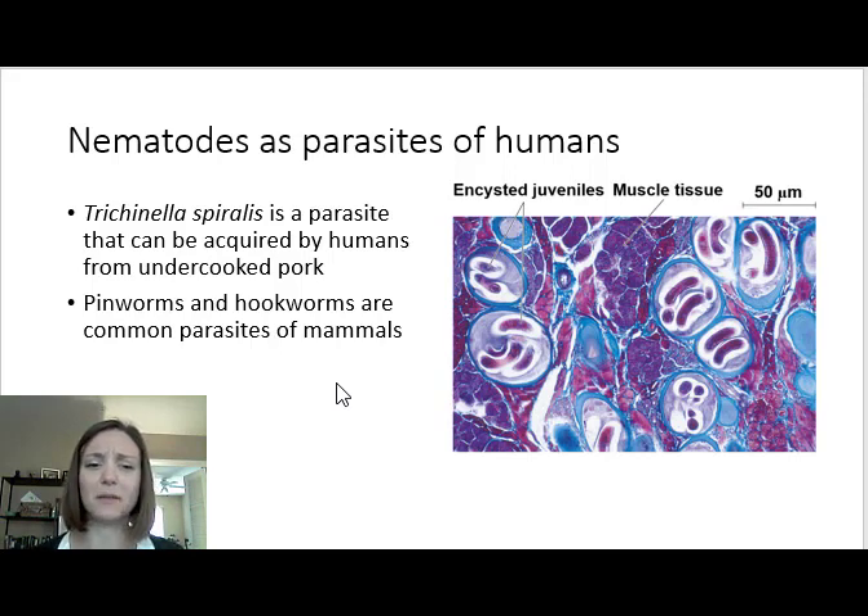Nematodes can also be parasites of plants, either parasitizing the root nodules or the roots themselves. Many nematodes feeding on the roots of a plant can sometimes transmit plant viruses, so they can act as a vector to transmit viruses to plants as well. They're incredibly common, with very diverse lifestyles for both parasitic and free-living species.